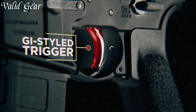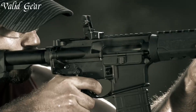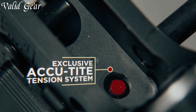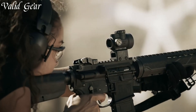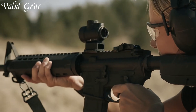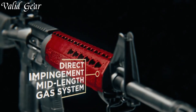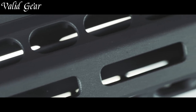Featuring an enhanced trigger, B5 Systems furniture, and an adjustable stock, the Springfield Saint provides ergonomic comfort and adaptability. Whether it's for plinking, competition, or self-defense, the Springfield Saint semi-automatic rifle delivers accuracy, reliability, and the exceptional performance expected from Springfield Armory. Embrace the spirit of shooting with confidence and precision, armed with the Springfield Saint.